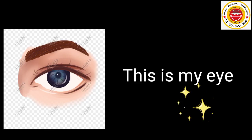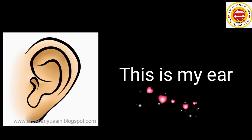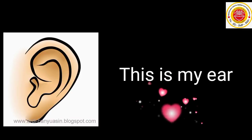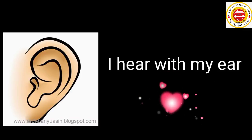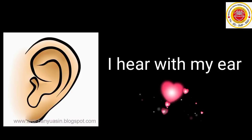Ini adalah mata saya. I see with my eye. Saya melihat dengan mata saya. This is my ear. Ini adalah telinga saya. I hear with my ear. Saya mendengar dengan telinga saya.